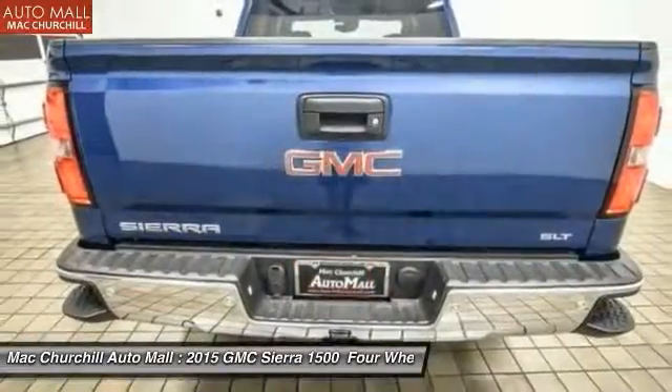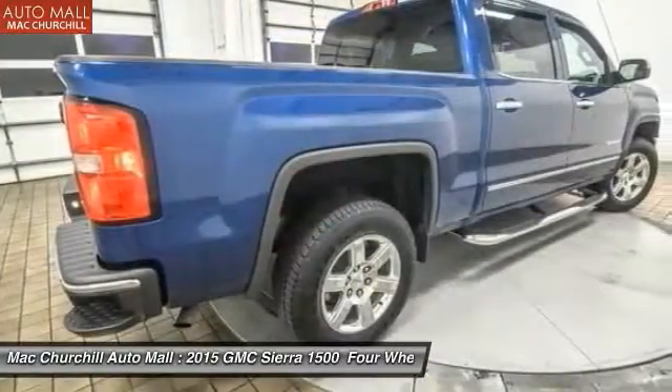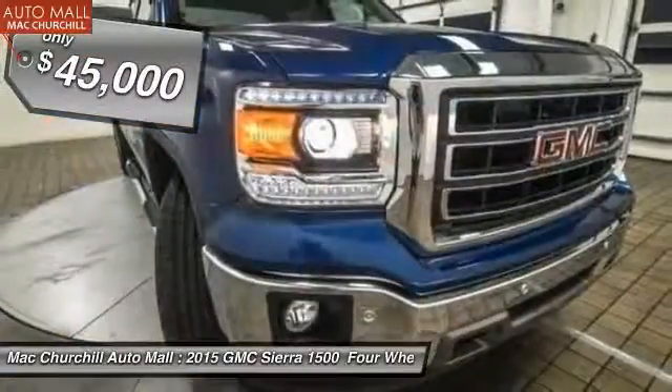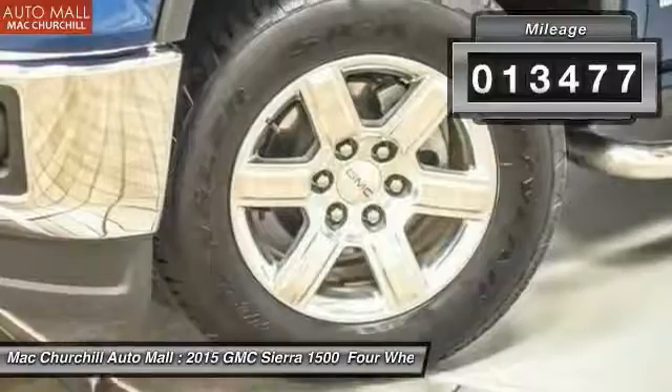Sierra 1500 now comes standard with a Vortec 6.2 liter and 5.3 liter V8 engine and an electronically controlled six-speed automatic transmission that combines high max hauling capability with precise control, and is priced below $45,000. This vehicle has less than 15,000 miles.